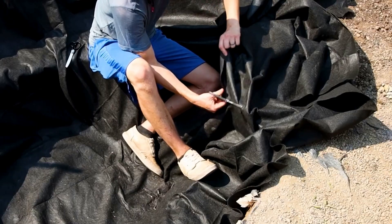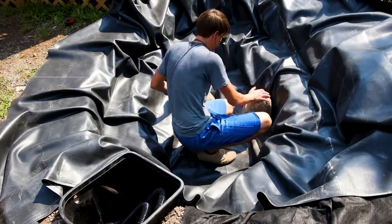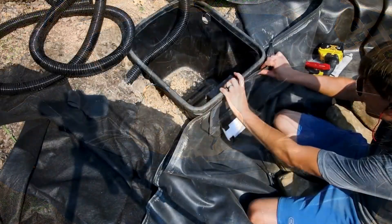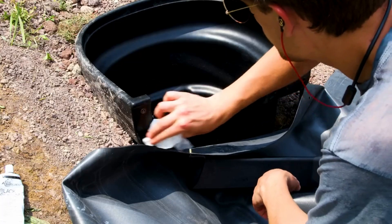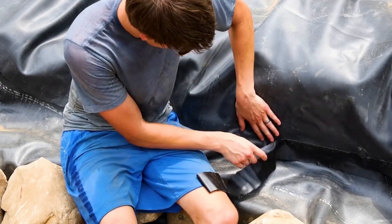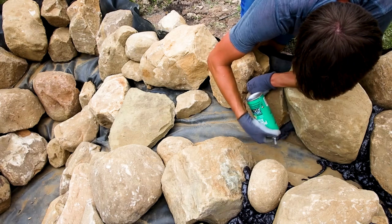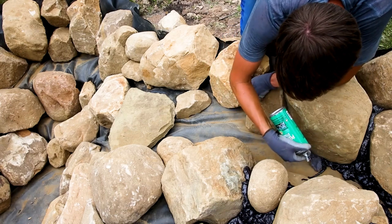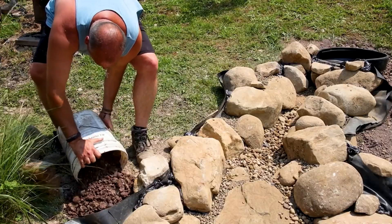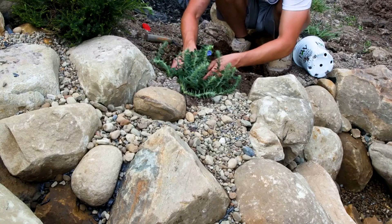I lined the basin with geotextile fabric and EPDM liner. Utilizing the shelves, I made sure to conceal all of this with boulders. I secured this portion of the liner to the overflow before repeating the process in the waterfall area. Joining the liners with seam tape and then rocking it all completed the task. Expanding foam allowed me to optimize flow within the waterfalls. I hid remaining areas of liner with gravel as my dad built up the berm with excess soil. Adding various plants brought the look full circle.